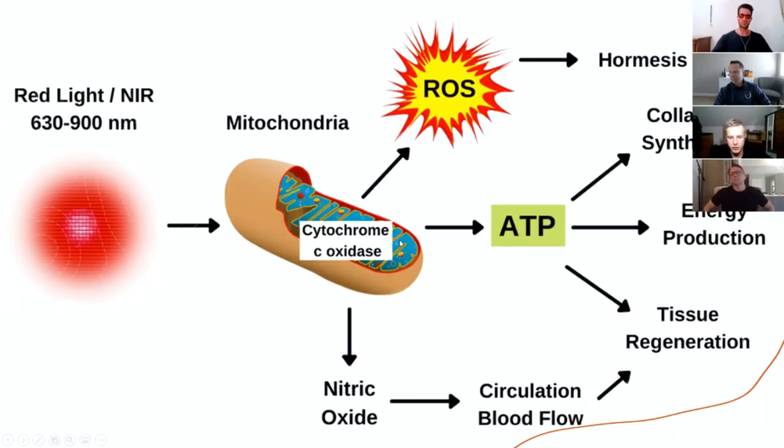Cytochrome C oxidase also increases ATP (adenosine triphosphate), which is the energy molecule. This ATP is then used for energy production, collagen synthesis and tissue regeneration. Tissue regeneration also comes from improving blood flow mediated through increased nitric oxide. All these things are the reasons why red light has benefits on the skin and on overall inflammation levels and healing of the body.